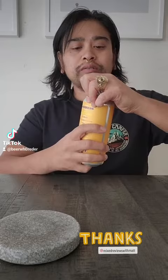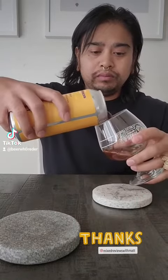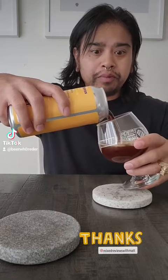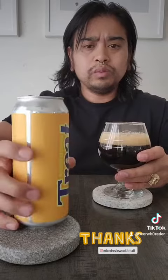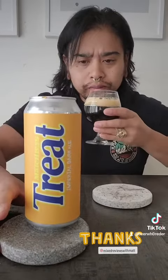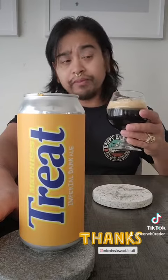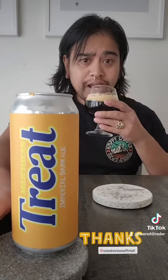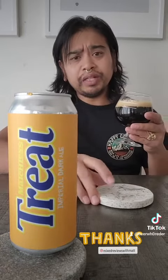Let's crack this open. It is dark — a dark ale. Some peanut butter already from a distance, and the cocoa nibs. I can sense a sweetness from the toffee, but let's go for the taste.